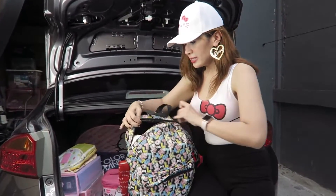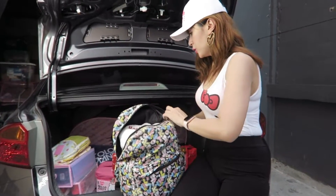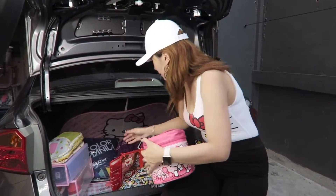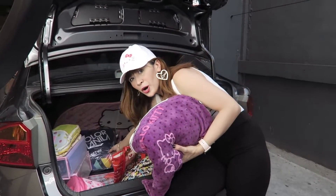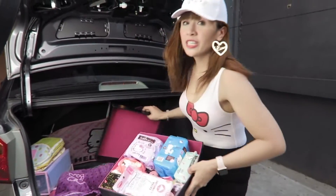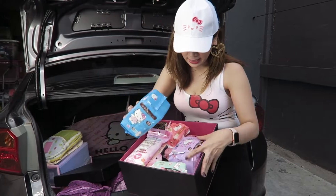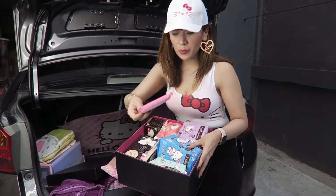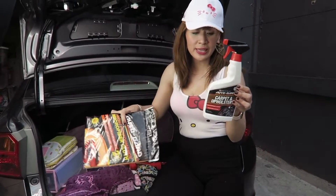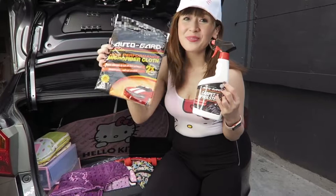A backpack that contains some extra clothes — I have a towel, extra gym heels, and beach clothes. Here is a Hello Kitty lunch bag. I have a blanket, a pillow from Color Manila Run, and then this is what I call my girly girly box — just in case! It contains disposable underwear, a lot of soft pads, Hello Kitty napkins, and feminine wipes. I also have Auto Guard carpet and upholstery cleaner, and Auto Guard high performance microfiber cloths — I highly recommend these.